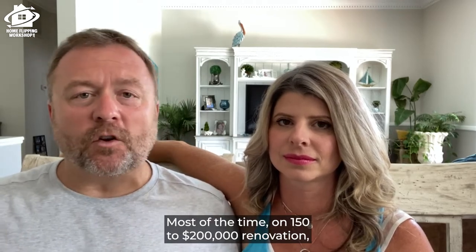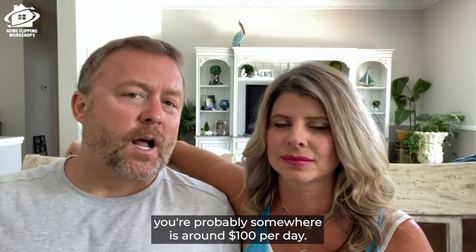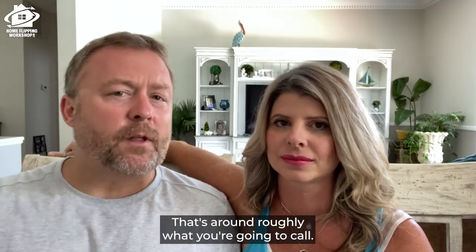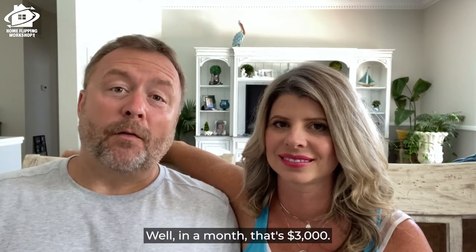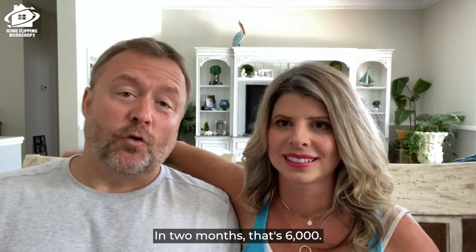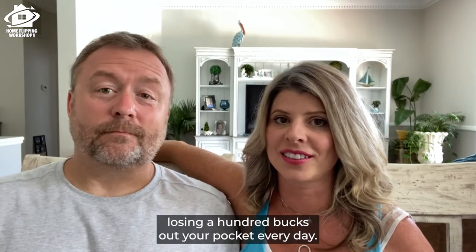Most of the time on a $150,000 to $200,000 renovation, you're probably somewhere around $100 per day — that's roughly what you're going to call. In a month, that's $3,000. In two months, that's $6,000. It's like walking down the street losing a hundred bucks out of your pocket every single day.